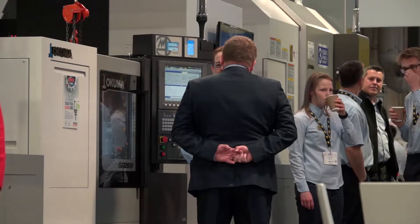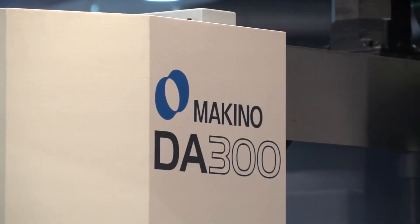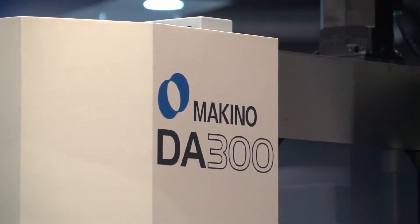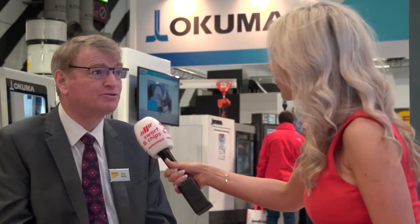We're not a big corporate, unlike some of our competition. Of course we're representing some global brands - Okuma, Makino - we also represent Blue Photon and also Mecof, an Italian machine tool builder.